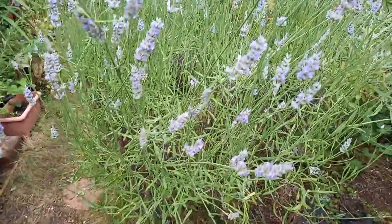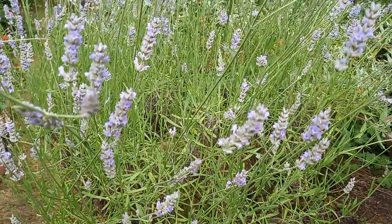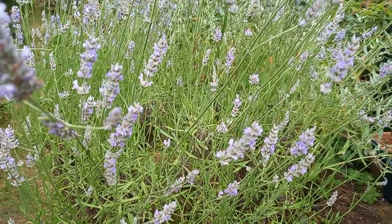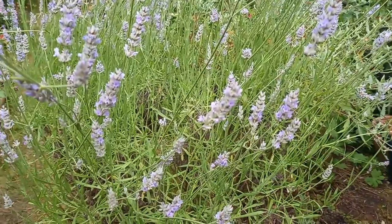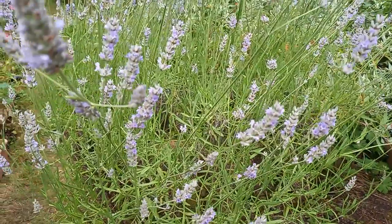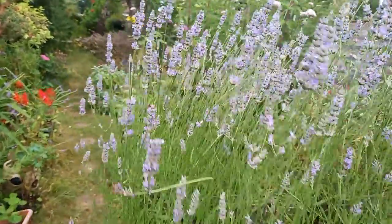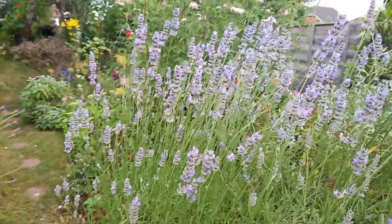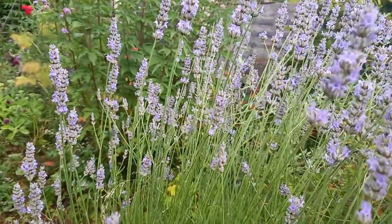Hello, Tracy here from the Wildlife Garden. A bit of a catch-up on the bee situation in the garden. We were without bees from the last video until about a week ago when I started noticing the odd bumblebee. Here we are at the lavender patch — I've scared them off, but there are some bees appearing in the garden.